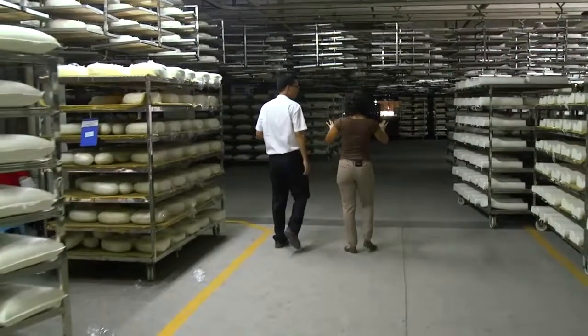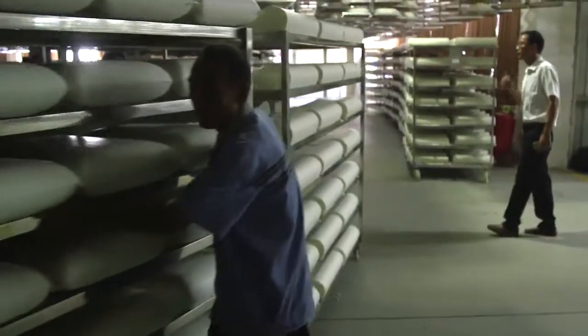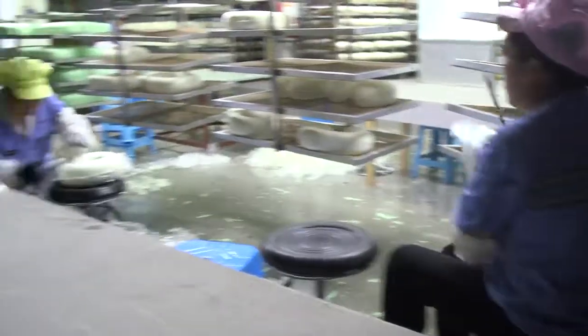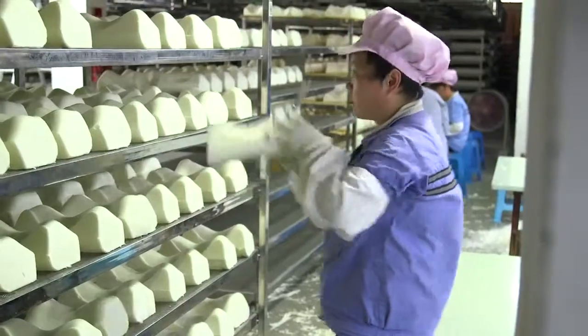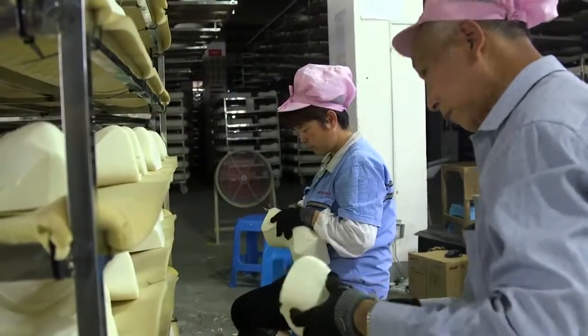We then make our way to the third floor where quality control takes place. Memory foam pillows are coming through. Each individual pillow is trimmed down to give it a smooth edge. They are then checked and double-checked for any inconsistencies or flaws in the manufacturing.